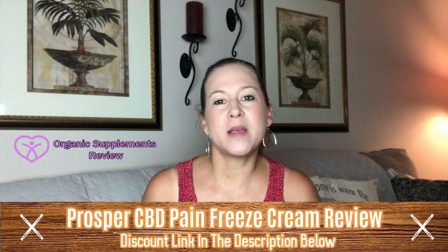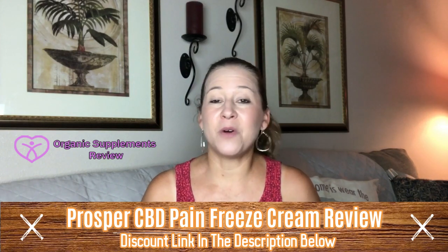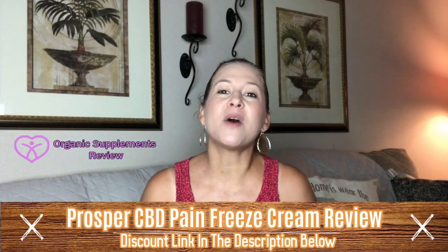Prosper Pain Freeze Cream starts working on contact. When you need pain relief, you need it now. Now you don't have to wait. This cream starts working immediately so you can relieve your pain and get on with your day.